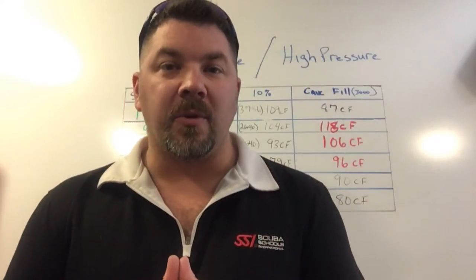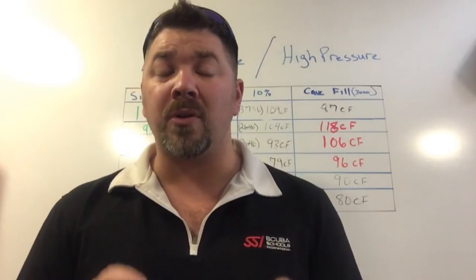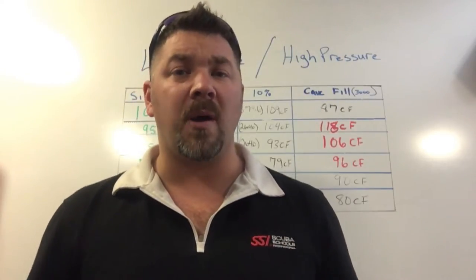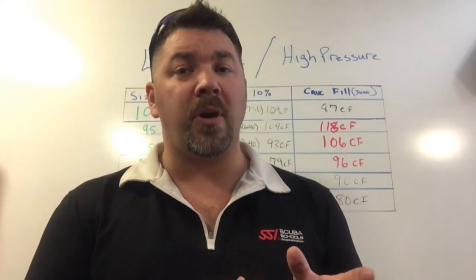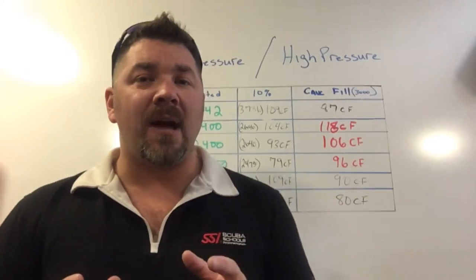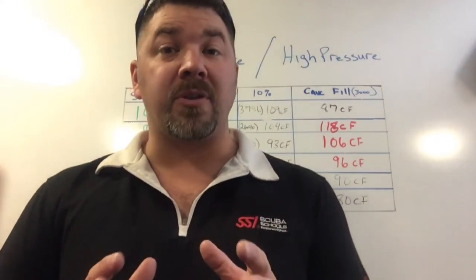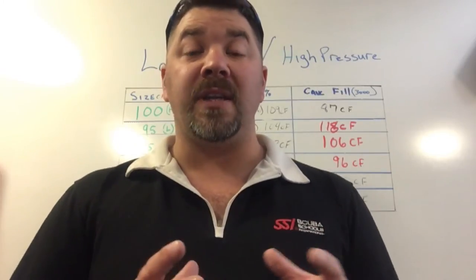What's up guys, it's Brian again from Lake Hickory Scuba and Marina. Brian Shaw commented on one of my YouTube videos — my personal tanks video where I showed you all my personal tanks — and he asked a question on whether I prefer low pressure versus high pressure cylinders. Today I want to focus on low pressure and high pressure cylinders and some of the differences we get when we fill these tanks.